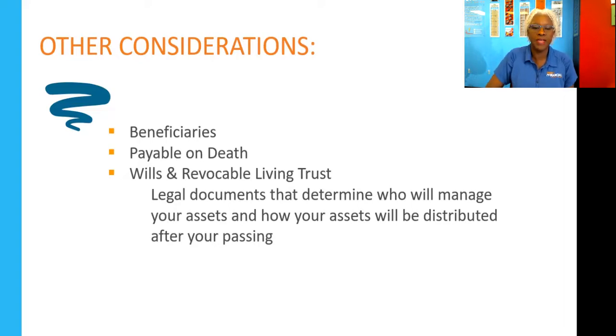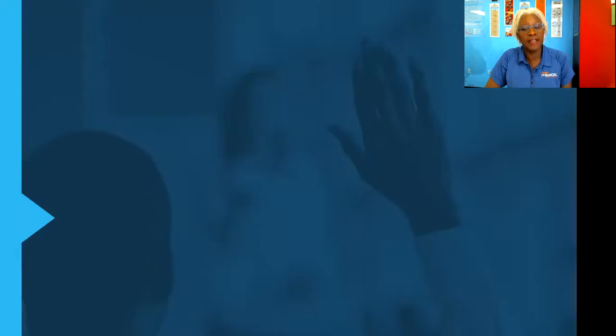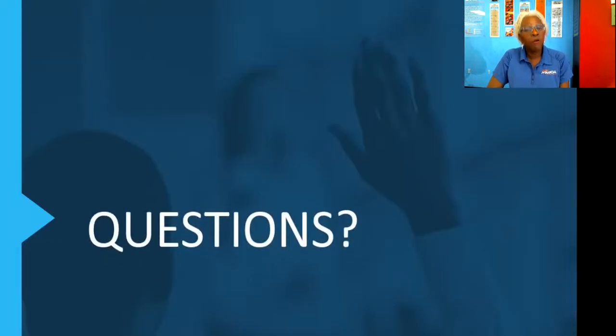I hope the information I've shared today has been helpful in some way — to help you organize your financial records, take that first step to make sure all your bank accounts have beneficiaries and payable-on-death designations, and to consider having a will and revocable living trust so that your family members do not have to deal with the stress of figuring out what to do when you pass. Thank you so much for watching and I hope you have a great rest of your day. Take care. Bye.